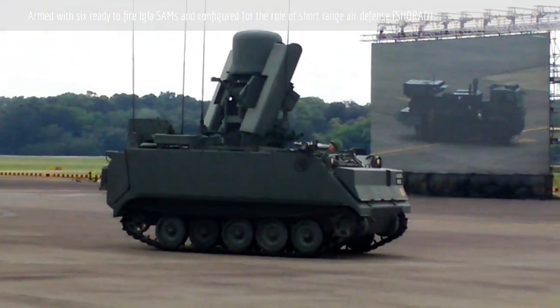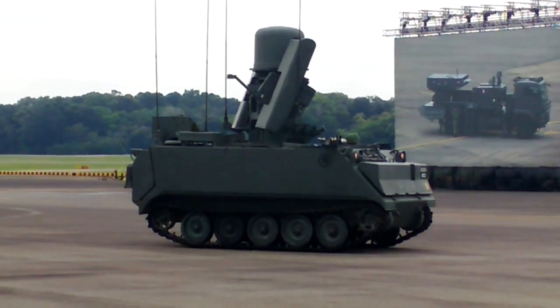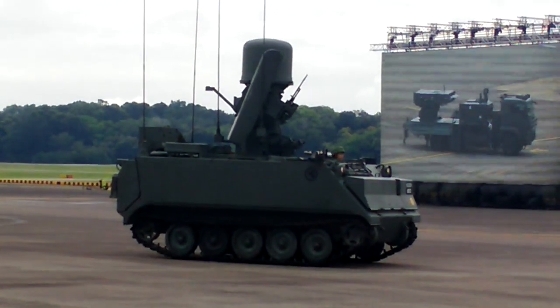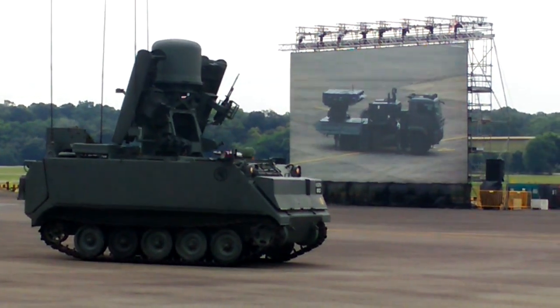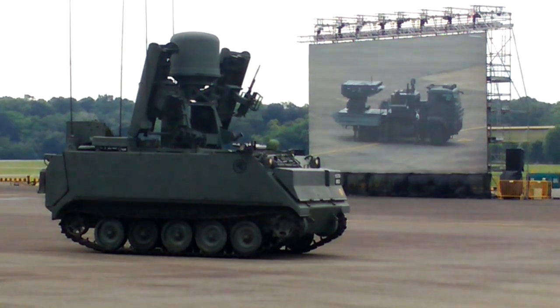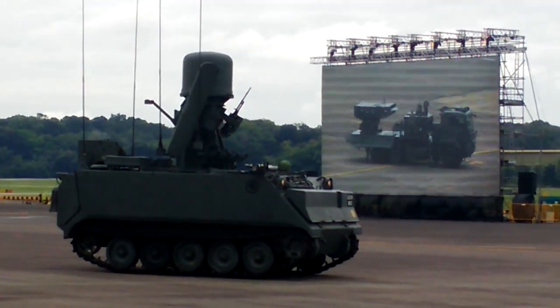The SPIDER, or Surface to Air Python 5 and Derby system, is an advanced low to medium range air defense system operated by 165 Squadron from Air Defense Group. It is a quick reaction surface to air missile system capable of engaging aircraft, helicopters, unmanned aerial vehicles, and precision guided munitions.